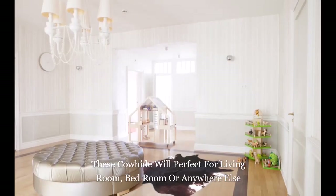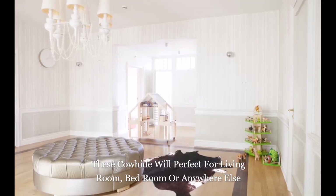These cowhides will be perfect for the living room, bedroom, or anywhere else in your home.